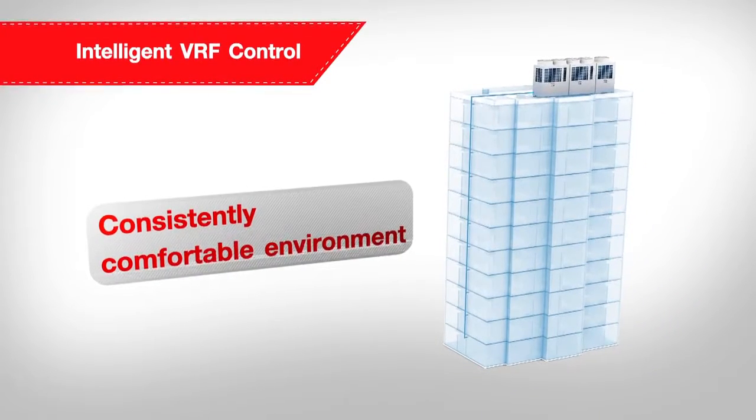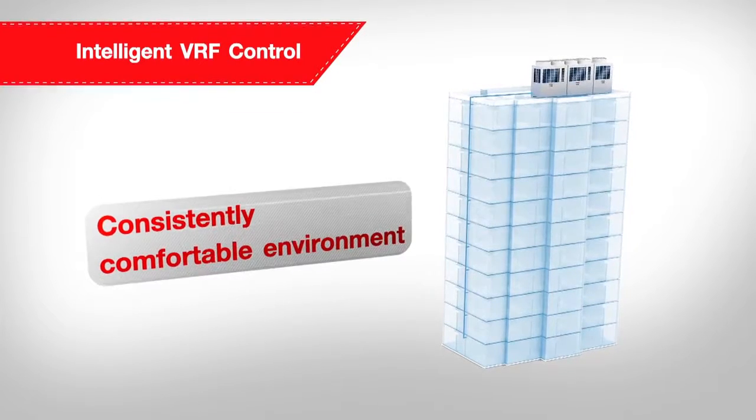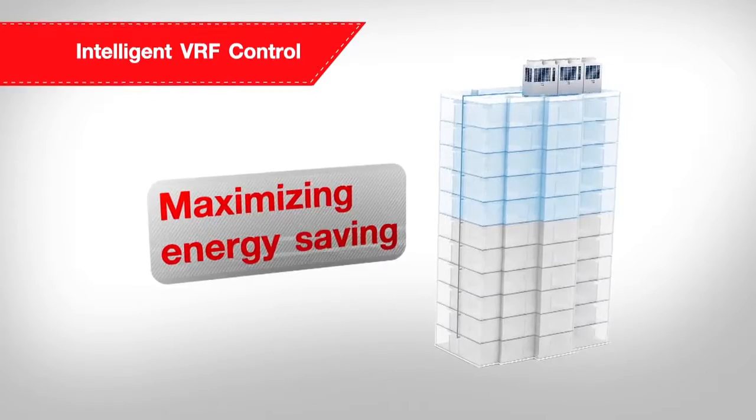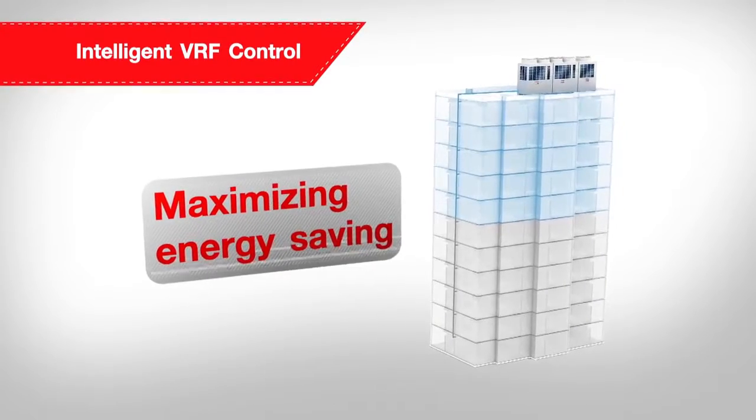On the other hand, when not all inner units are active or in case of zero demand, the refrigerant is not injected into these modules to maximise energy saving and minimise waste.